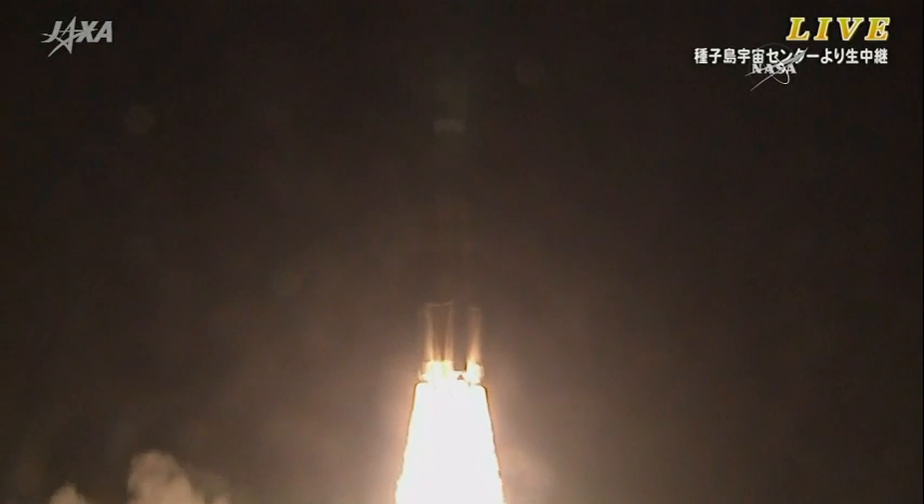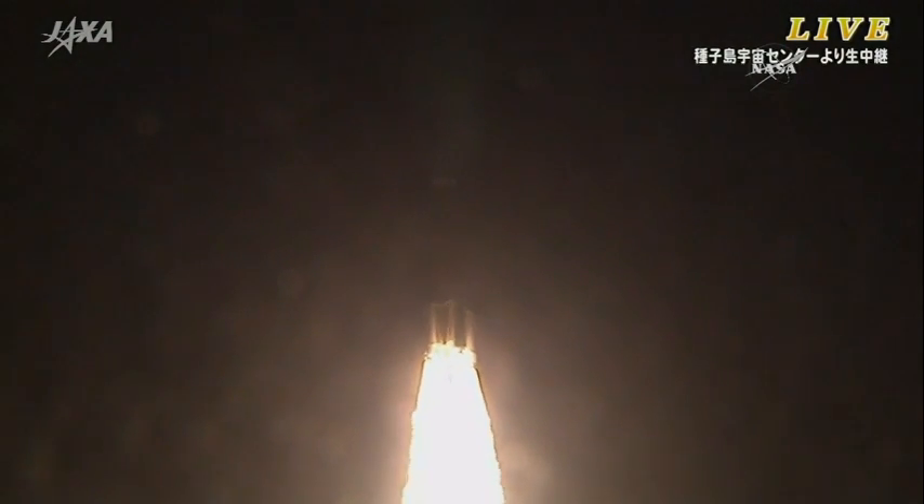The White Stork is in the air, HTV-5 heading towards the International Space Station.